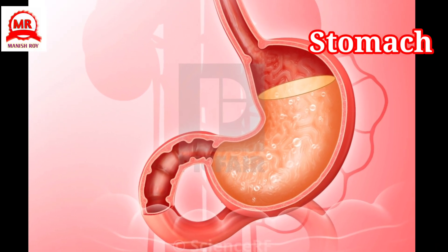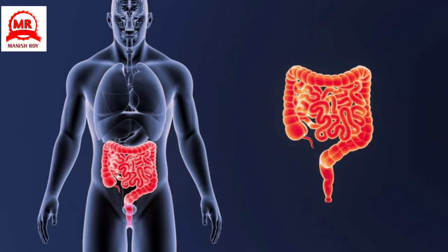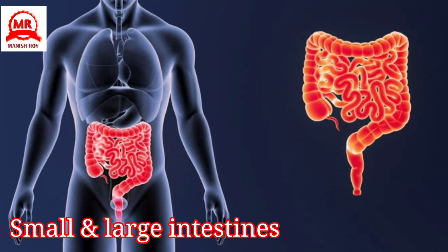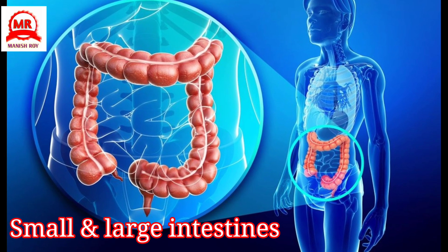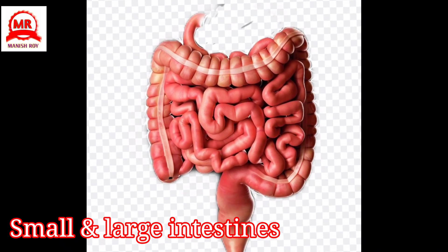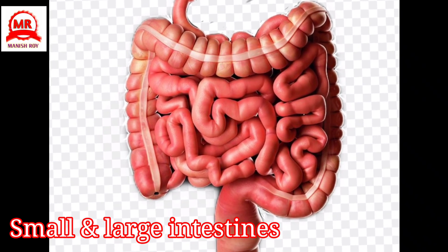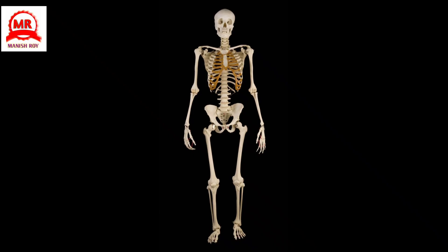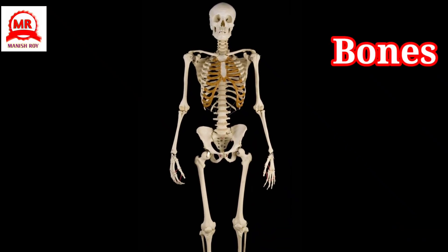Small and large intestines: They are divided into two parts — the small and the large. Food after passing through the stomach comes into the small intestine and is digested here. Undigested food comes into the large intestine and is thrown out of the body as stool.